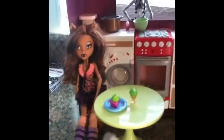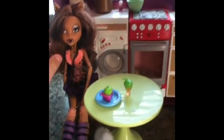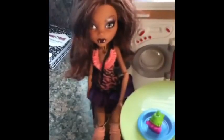The first doll I got was the original Wave 1 Claudine Wolf. As you can tell, because that was when I sort of played with them, her hair is kind of messed up. But anyway, I have her and all of her accessories.